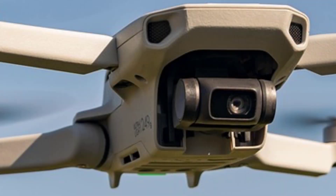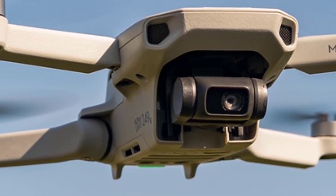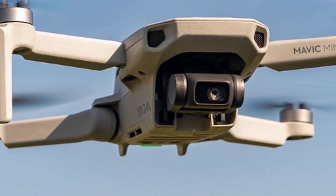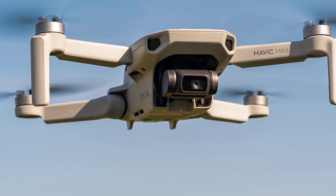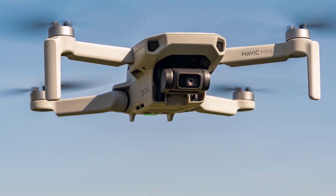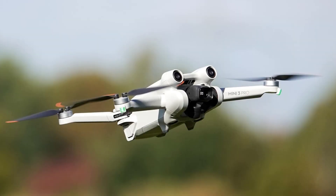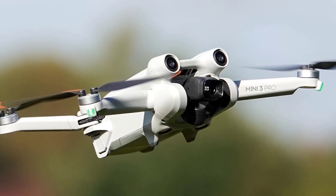The Mini 3 has a 3-axis mechanical gimbal for smooth footage, and the gimbal can rotate 90 degrees, allowing for true vertical shooting — perfect for social media content creation. Flight time is extended up to 38 minutes on the standard battery and 47 minutes with the Intelligent Flight Battery Plus, one of the longest in DJI's lineup.